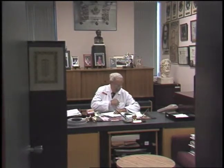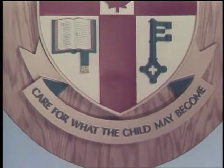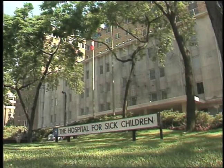Dr. Robert Salter, one of the world's foremost orthopedic experts, is very much at home in Toronto's Hospital for Sick Children. In his 40 years at SickKids, he has held the positions of Chief of Orthopedic Surgery and Surgeon-in-Chief, and has counted Dr. William Mustard among his colleagues.